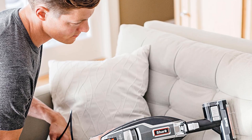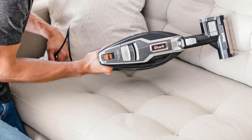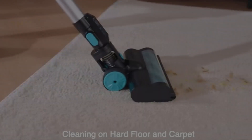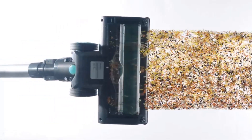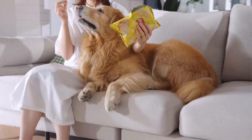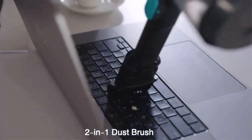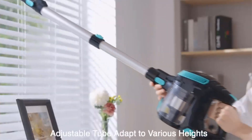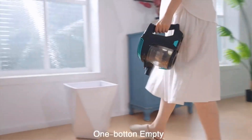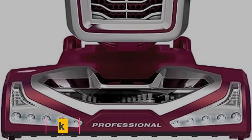An outstanding characteristic of the Shark HV382 is its exceptional lightweight design, allowing for effortless maneuverability and portability. This vacuum can be easily converted into a handheld device, weighing just 4.5 pounds, making it an ideal choice for above-floor cleaning tasks. This versatility ensures that you can effectively clean not only floors but also furniture, stairs, and other elevated surfaces. The inclusion of a brush roll garage further enhances the convenience and usability of the Shark HV382, providing easy access to the brush roll and ensuring the vacuum consistently operates at peak performance.